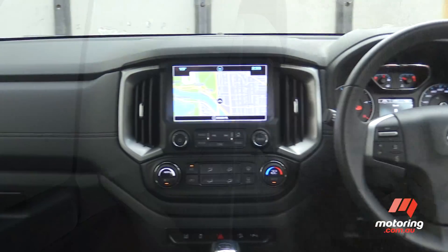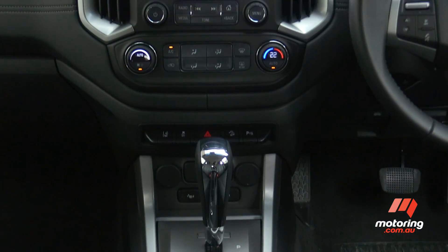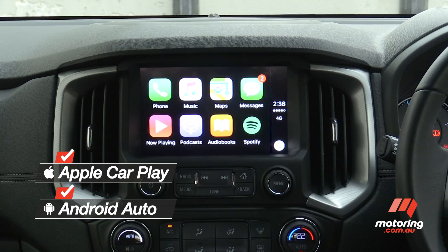The Holden's cabin has also been updated, so it's a shame the old slippery leather seats are carried over. But the good news is the MyLink infotainment system is better than average, delivering sat-nav, digital radio, and Bluetooth connectivity in a user-friendly package.